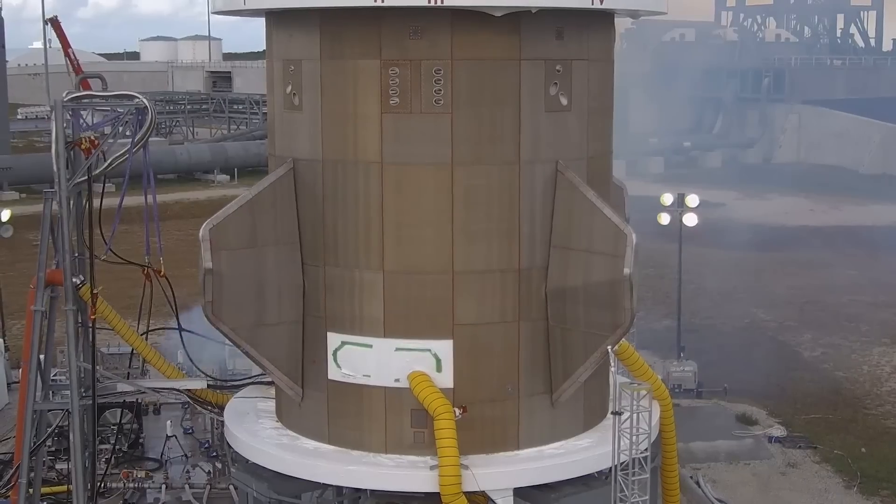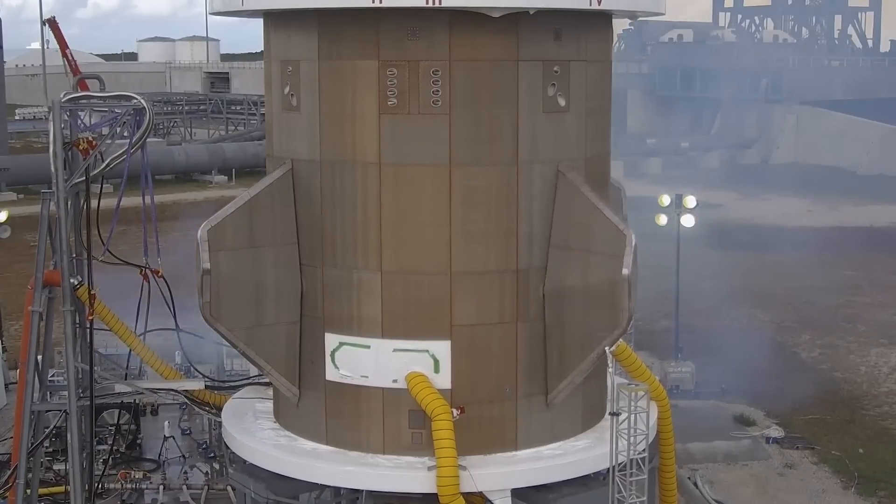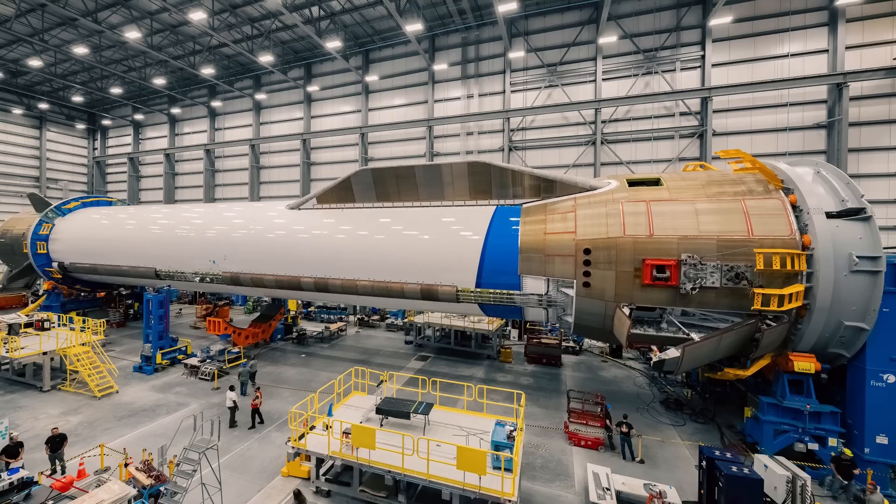With the engines now installed, the booster for the first flight of New Glenn is practically ready for final testing and then a launch. Last month, Blue Origin shared another image of the stage, but this time from the side. Here you could see that basically everything was done, with the strakes installed, the fins, and even the landing legs.